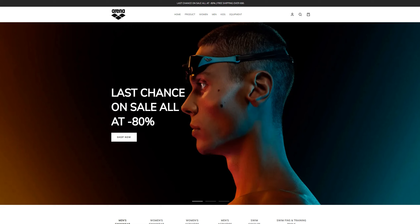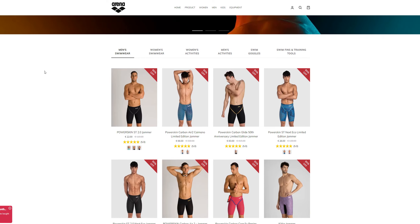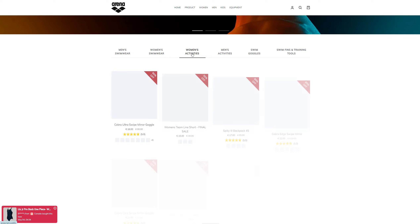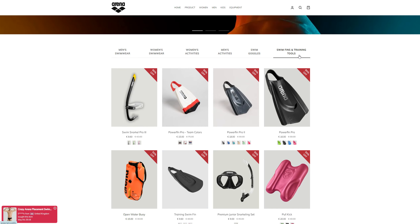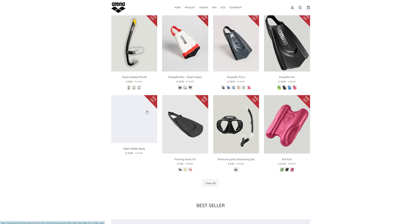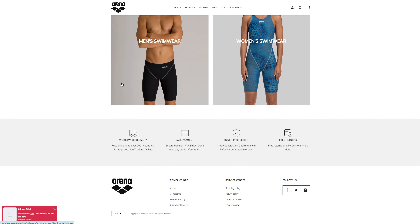Hey guys, welcome back to my channel Review University with another review video on a website called arenasportsstore.shop. This is a website which is quite suspicious to me. They are selling different men's swimwear, women's swimwear, women's activities, men's activities, swim goggles, swim fitness and training tools — there are a lot of different items listed on the website.